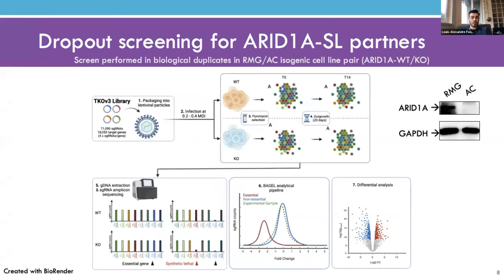To do this at genome-wide scale, I employed the Toronto Knockout Version 3 library, a CRISPR library targeting over 18,000 genes in human cells. I packaged this library into lentiviral particles to infect ARID1A wild-type or knockout cells at a ratio so that only one guide RNA is incorporated per cell. Infected cells are selected with puromycin, an initial time point is collected to assess library representation, and cells are then outgrown for 14 days to allow fitness defects to develop. Using amplicon sequencing and the BAGEL2 algorithm, we compare guide RNA representation at start versus end of the 14 days.